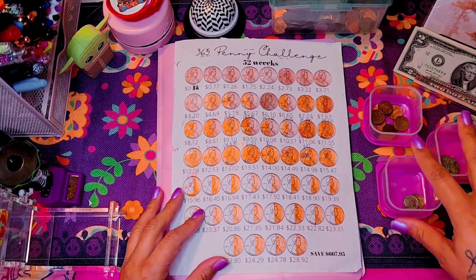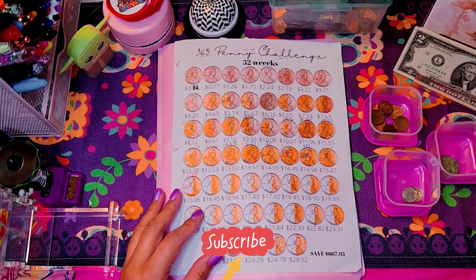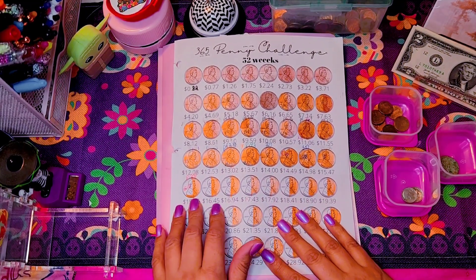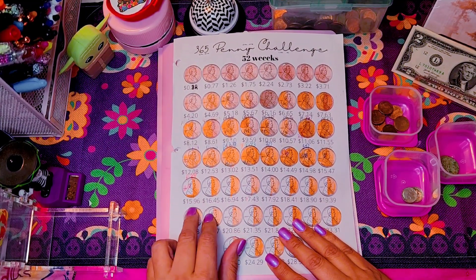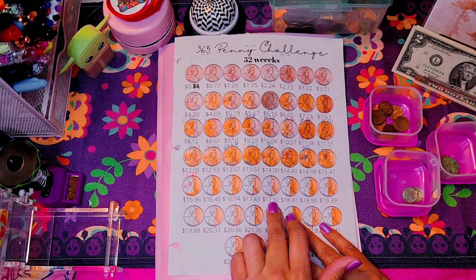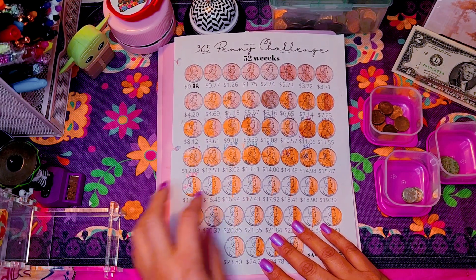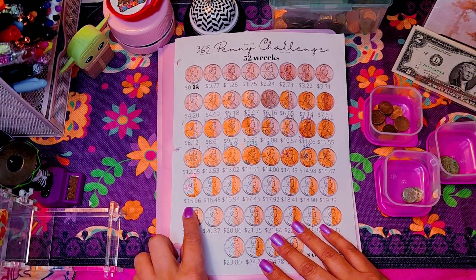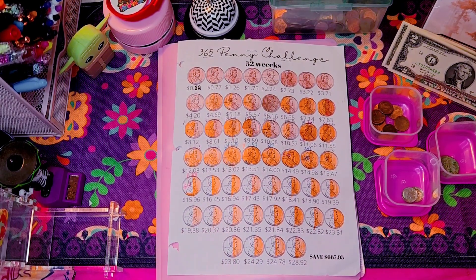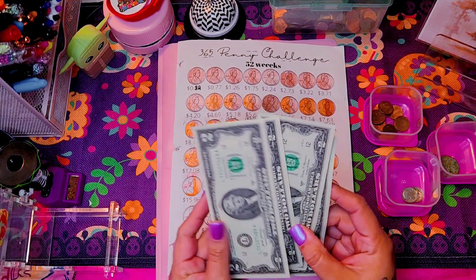The first set is of course the change I've accumulated for the past week, because I do this on a weekly basis. Then I also bring money to help push forward on the dollars, because that's what I'm working on — each of the dollar increments in here. I bring two-dollar bills, always four of them, so it's eight dollars that I bring to the table.